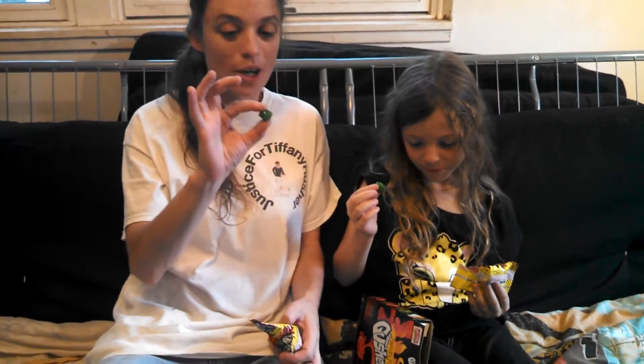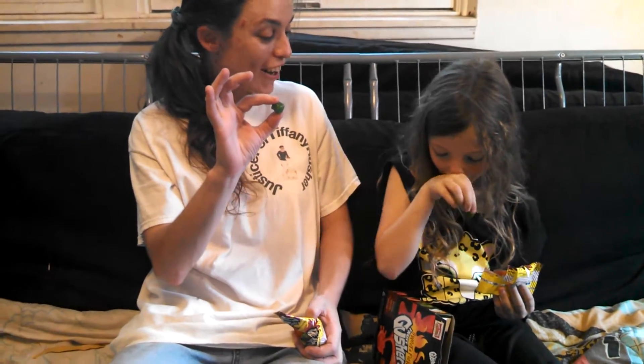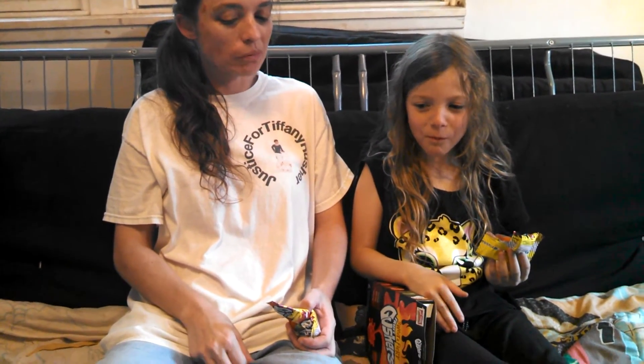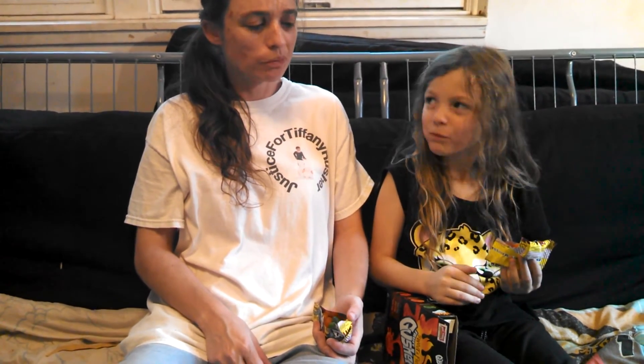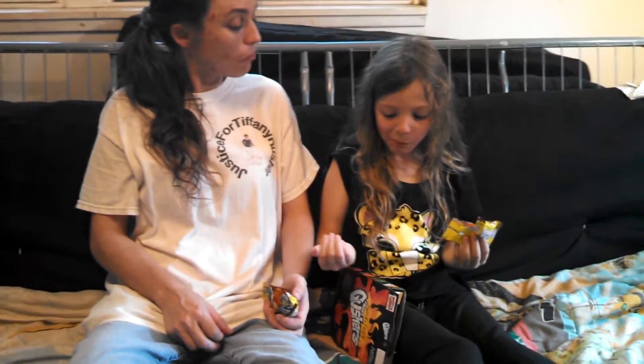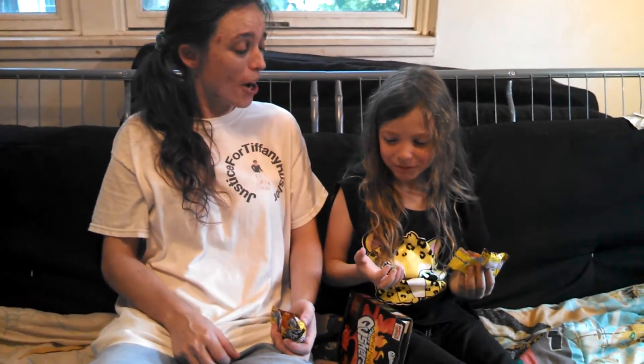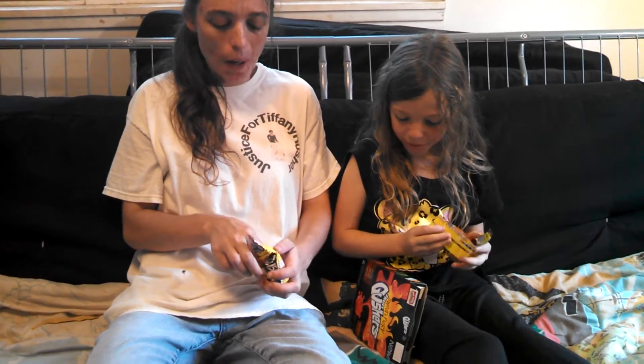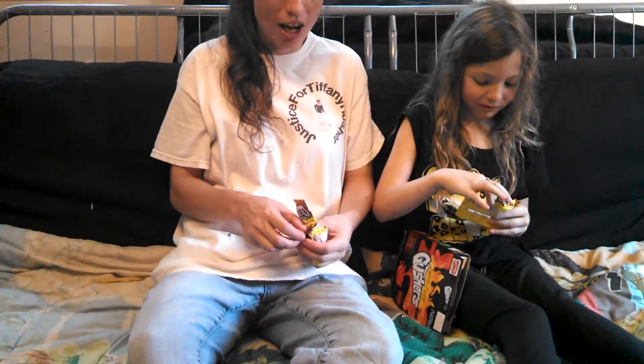Wait, what's this one? Hot mango. Here we go with the hot mango — are you ready? One, two, three. That's some hot. It's a little hot. It has that mango taste to it. What do you think? Is your mouth hot? It's a little hot. Let's try the other one now. My mouth is so hot.